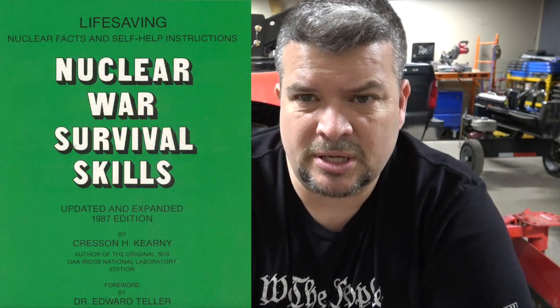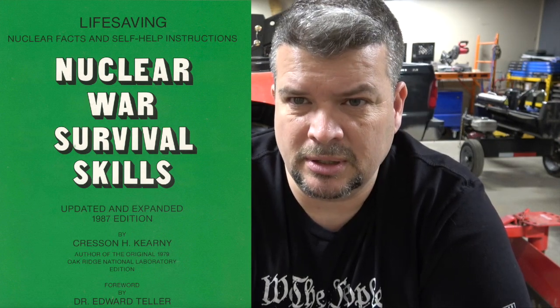Pretty much all the information here was gathered from multiple sources, but most of it comes from Cresson's book on nuclear war — how to survive nuclear war. I'll throw a picture of it in here and also link to that PDF down in the description below.